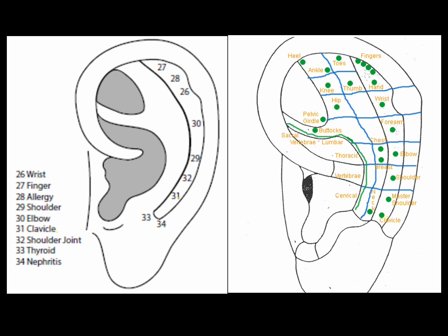The clavicle point is in the scapho, level with the height of the antitragus. Some sources place the clavicle point level with the notch above the antitragus. The clavicle point is used in treating broken clavicle and extra bone growth on the clavicle.